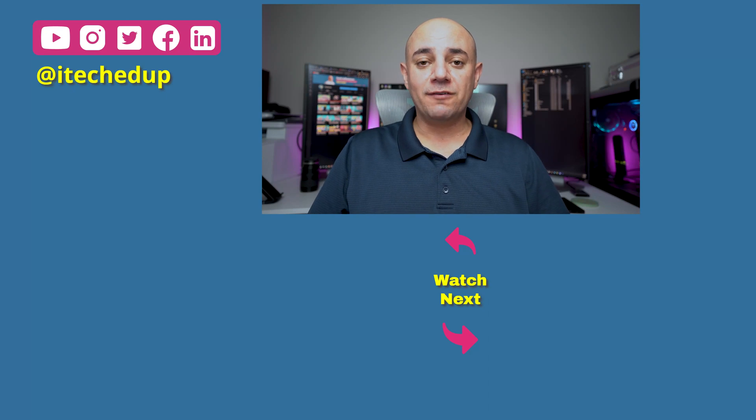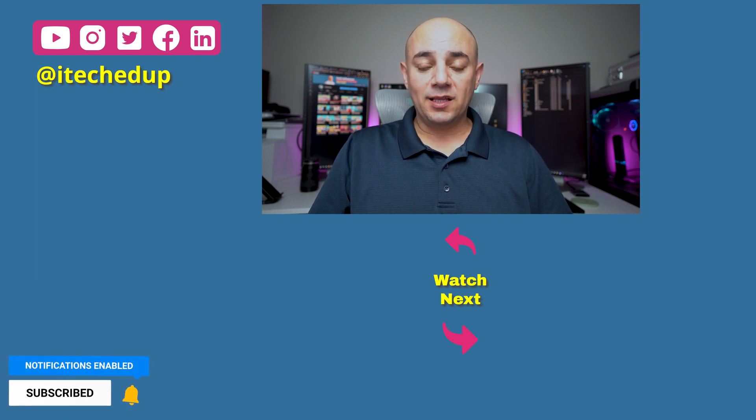Hey, thanks for watching this video. If you got value out of it, do me a favor and hit the thumbs up like button. And if you haven't done so already, subscribe and hit the bell icon to be notified of any new content I put out. Let me know in the comments section below what kind of monitor you have.